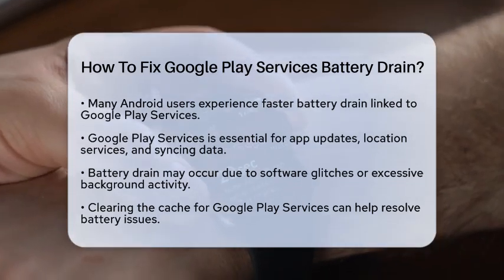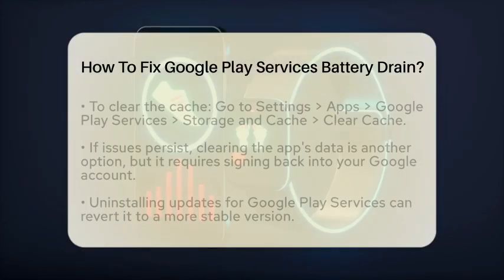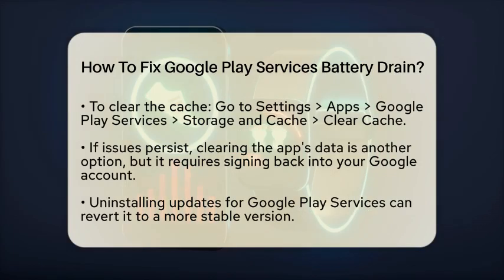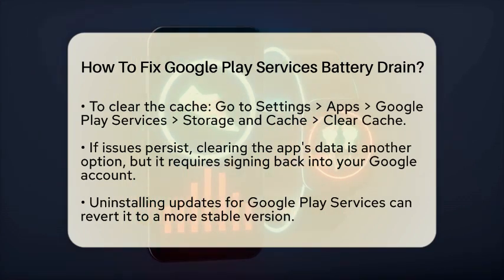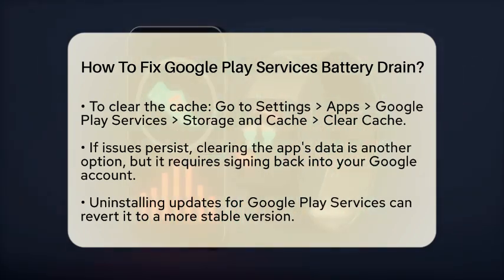One of the simplest fixes is to clear the cache for Google Play Services. The cache stores temporary files that help apps run faster. However, over time, these files can become bloated or corrupted. To clear the cache, go to your device's Settings, then Apps, and select Google Play Services. Tap on Storage and Cache, and then Clear Cache. If the problem continues, you can also clear the app's data. Just keep in mind that this will require you to sign back into your Google account.